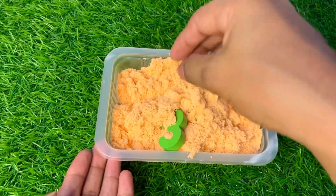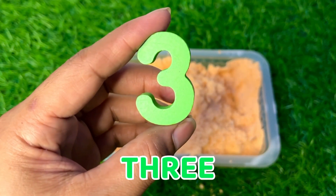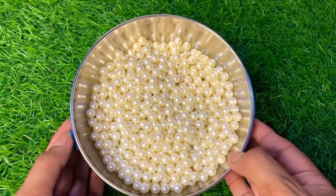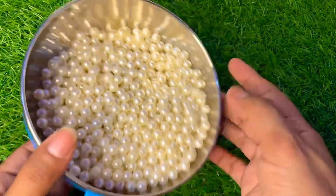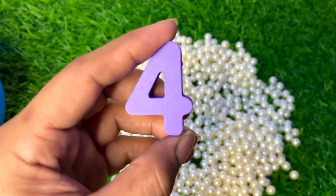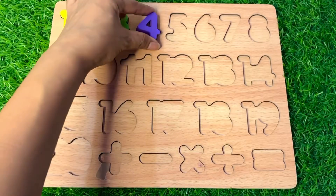Wow, it's an orange color kinetic sign — so much fun here! Where is our little number? Yes, we got it — it's number three in green color. Number three, put it right there. Wow, it's a white colored ball. I think our next number is hiding among these balls. Yes, you are right — here we got number four in purple color. Number four, put it here.